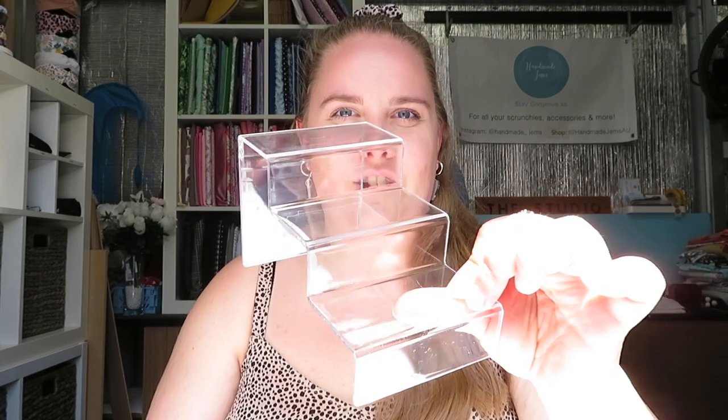Another thing is having levels in your stall. Nobody wants to look at a flat table — that's boring. People want to see things at eye level, and when we're walking past a stall, our eye level isn't down at the table. My levels are my scrunchie boards — about 70 scrunchies at eye level — catching people's eyes. I also have things hanging and different height levels using plastic steps from Daiso, which are like three dollars and really good.